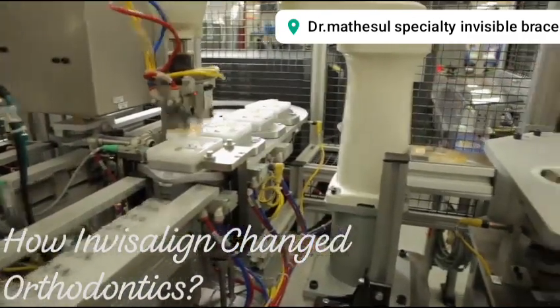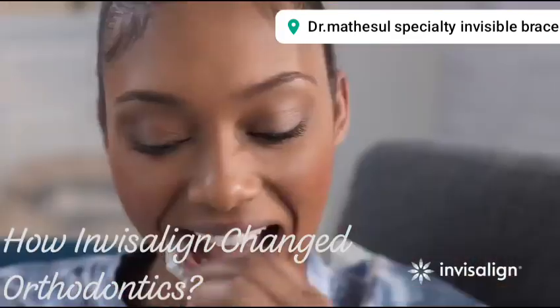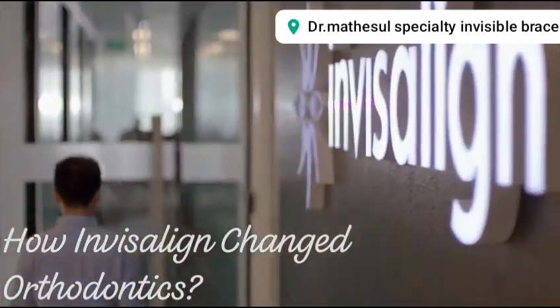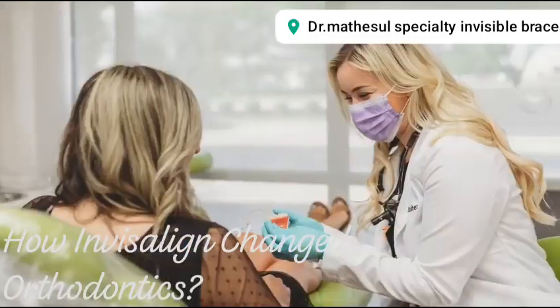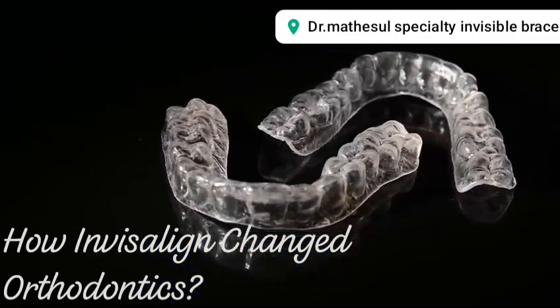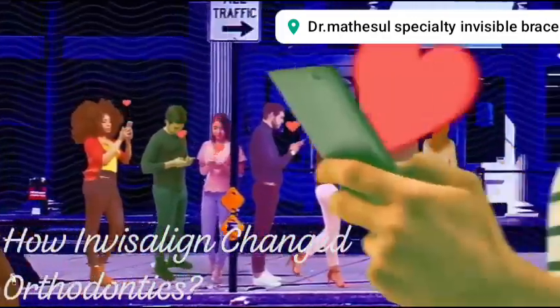It took 10 years for Invisalign to reach 10 million customers. But something happened when we locked down — our mouse and our wallets opened up. It expects to add some 2.5 million customers this year in the U.S. alone. We were all scared that our businesses were not going to make it through the pandemic, and honestly, I started doing more Invisalign than anything else in the practice. Here's how Invisalign changed the game for orthodontics on its way to becoming a $3.9 billion behemoth.